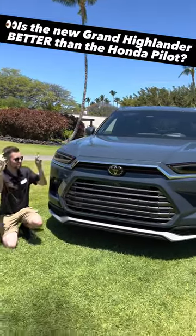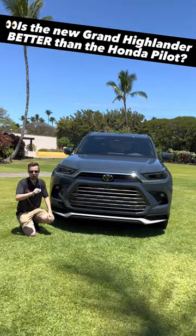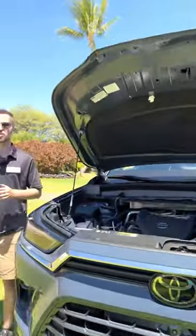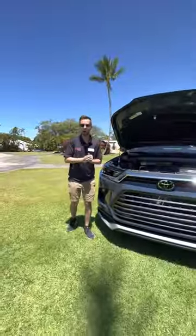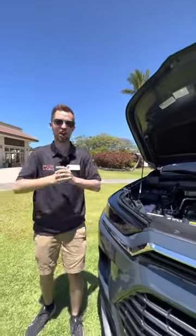I'm going to show you five advantages this all-new 2024 Toyota Grand Highlander has over the Honda Pilot. Reason number one: this has three different powertrain options, which is two more than the Honda Pilot. That means there's something for everyone.